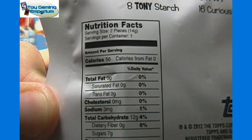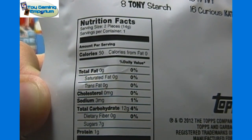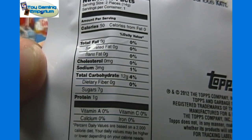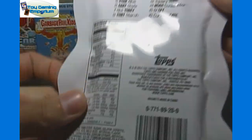The nutritional facts for the gummy candies — serving size is just two pieces, one serving per container, 50 calories, no fat. So there's some sugar and carbs in there, but not too bad for candy.